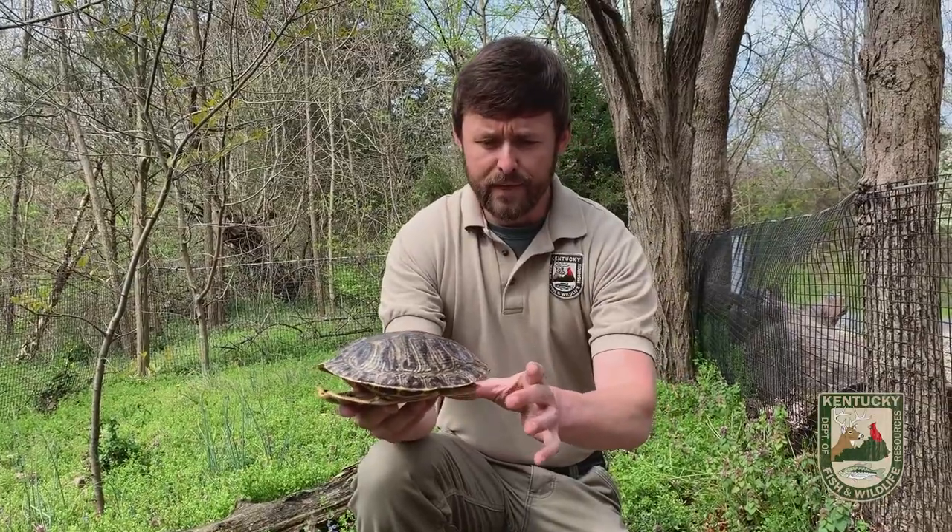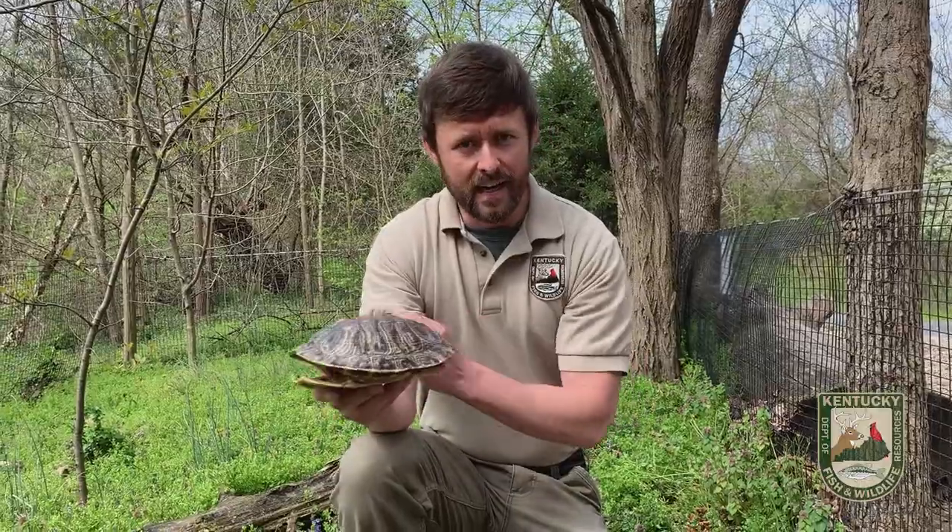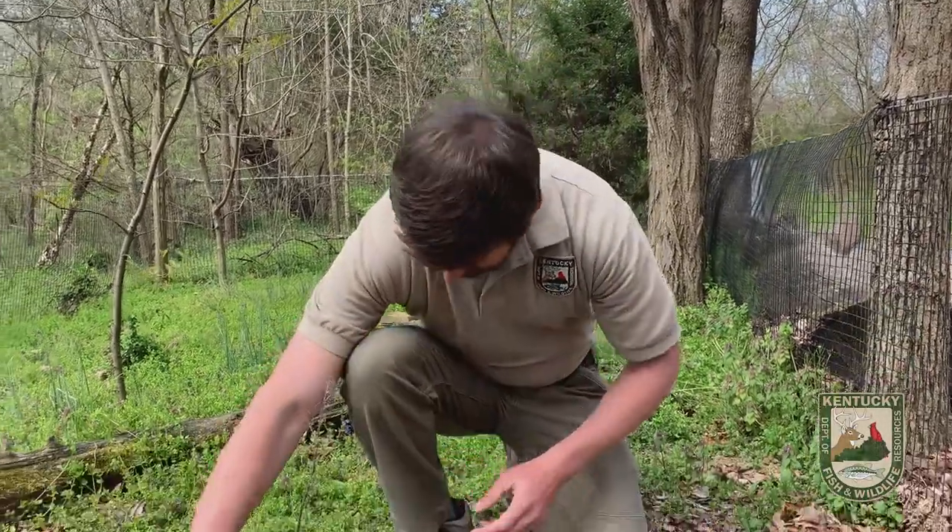If we could see the feet here, they would be very large and flat, almost like flippers. They are designed to live in the water — 13 of them.